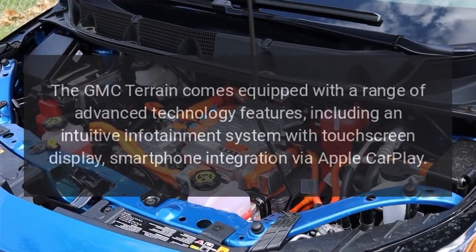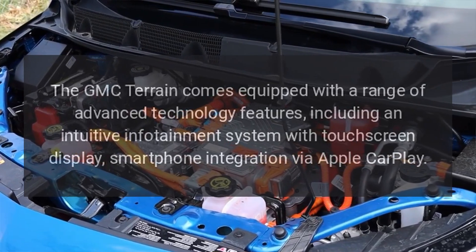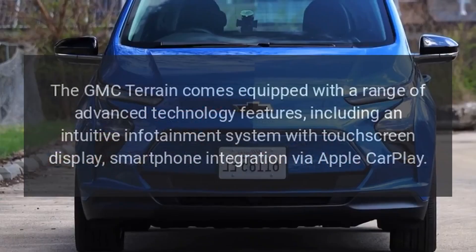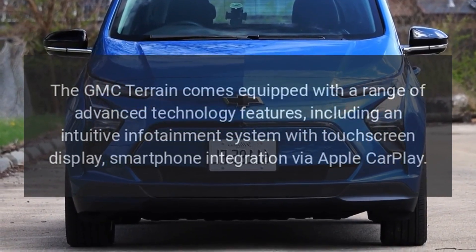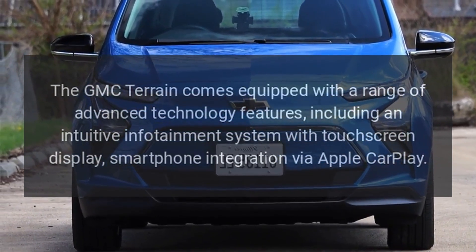Technology. The GMC Terrain comes equipped with a range of advanced technology features including an intuitive infotainment system with touchscreen display and smartphone integration via Apple CarPlay.